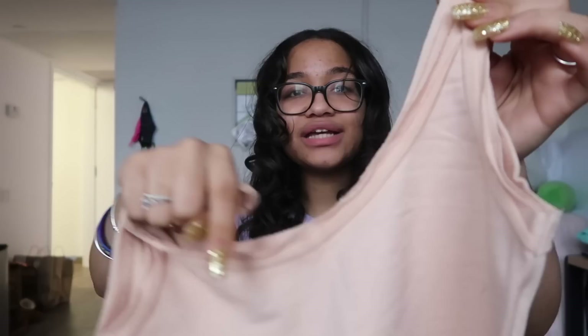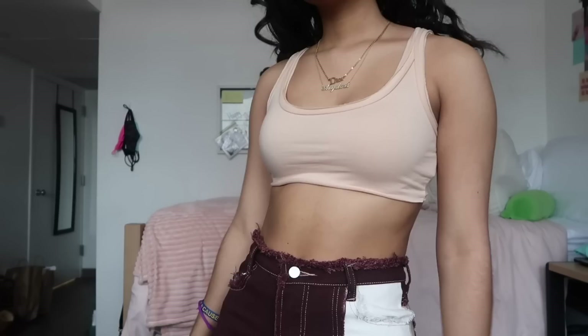The next cami I got is in a very nice tan peachy color. Same style as the other one, nice neckline, and it looks really cute on. You can wear this with so many different things — under a mesh shirt, with a coat or jacket, or just on its own in the summer. It's great all year round, definitely not see-through, and amazing quality.